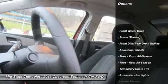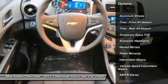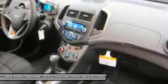Stability control. Traction control. Anti-lock braking system. Remote engine start. Steering wheel audio controls. Air conditioning.